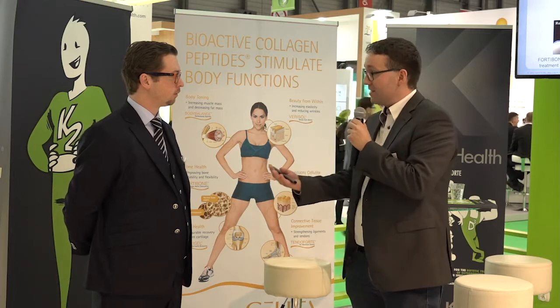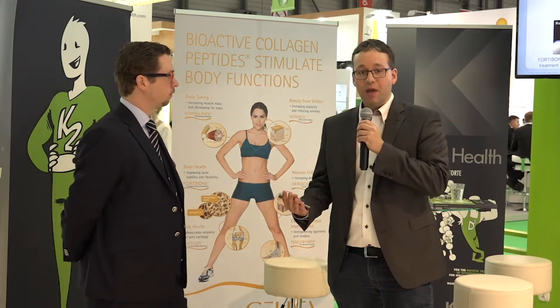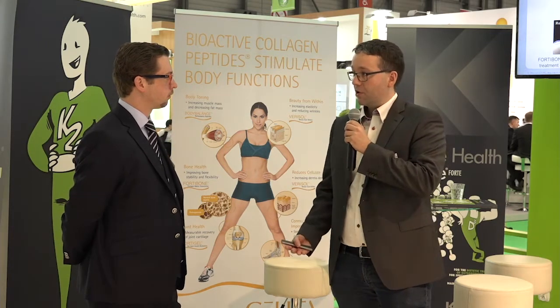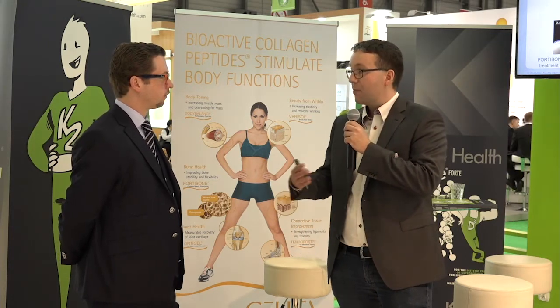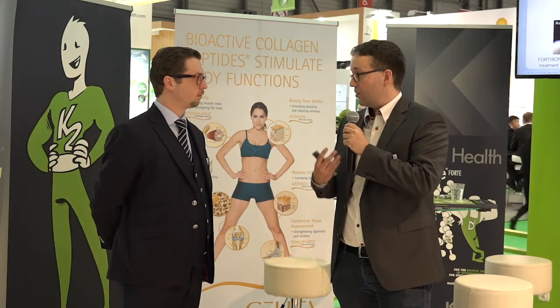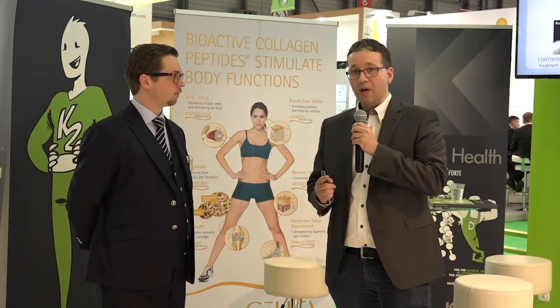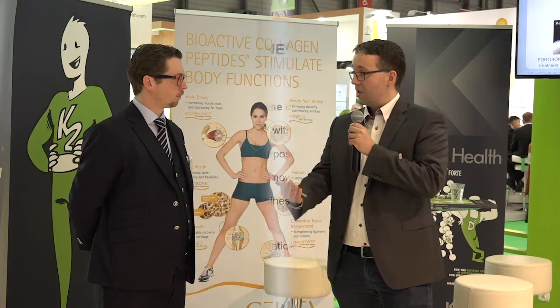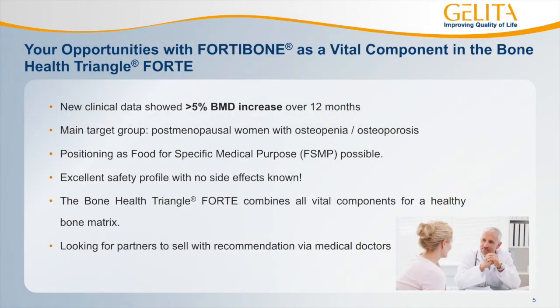Osteoporosis we call a silent disease — it's something you only recognize at a very late stage. There's no pain as a patient, so you don't feel it at an early stage. That's why you really need guidance and recommendations, and you need to involve the medical community to make this a successful story. We really see an approach via the medical community and a recommendation of the product because it's just so specific.